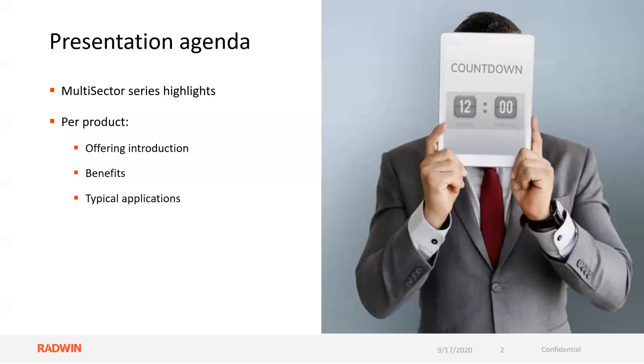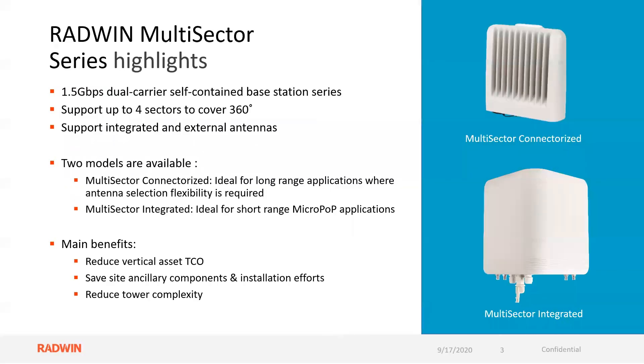We're going to talk about the Multisector Series highlights, the product per product — the offering introduction, the benefits, and the typical applications. The highlights of the Multisector is that it is a 1.5 gig dual carrier, self-contained base station series. It supports up to four sectors, covering 360 degrees, and both an integrated and a connectorized model. The connectorized model is great for long-range applications with flexible antenna selection, while the integrated solution is great for short-range micro-pop type applications.